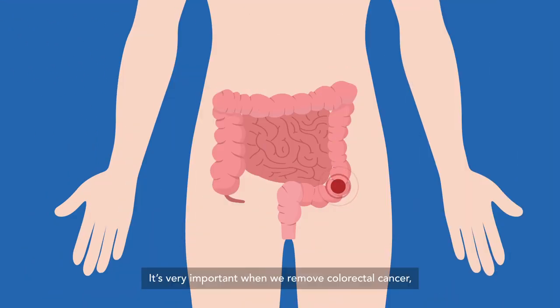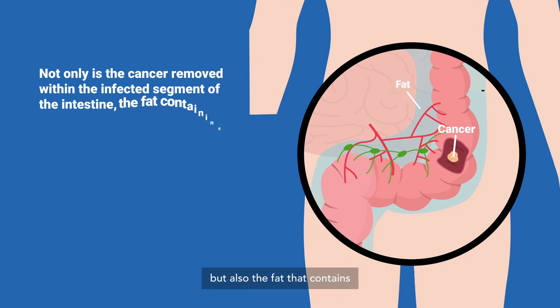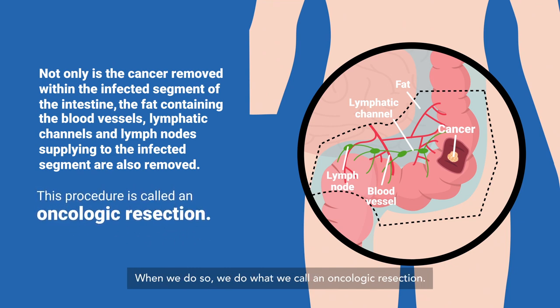It's very important that when we remove colorectal cancer, we remove not only the cancer within the affected segment of intestine, but also the surrounding fat containing the blood vessels, lymphatic channels, and lymph nodes that supply that part of the intestine. When we do so, we perform what we call an oncologic resection — meaning we take the cancer out together with the potential area of spread.